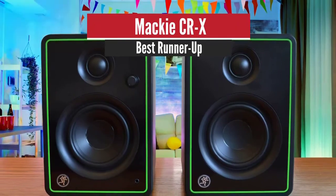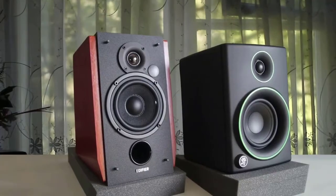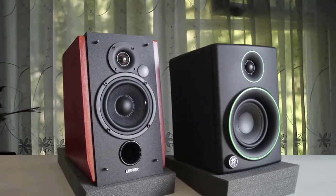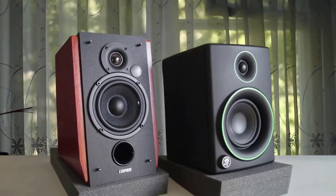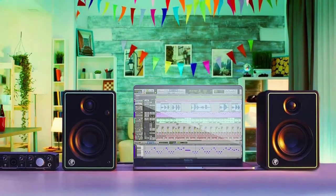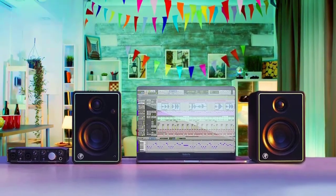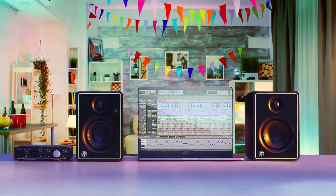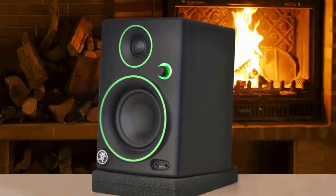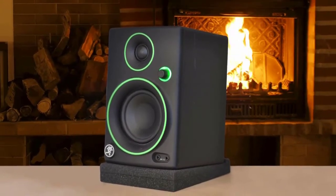Number 2: Mackie CRX – Best Runner Up. Here comes one of the most popular speaker pairs from Mackie. The CRX series has more than five speakers with and without Bluetooth connectivity. The pair we're reviewing has almost the same specifications, quality, and performance as its other siblings. When looking at it from the front, you'll see a bright green outline all around its surrounding — it glows a little, but doesn't reflect.